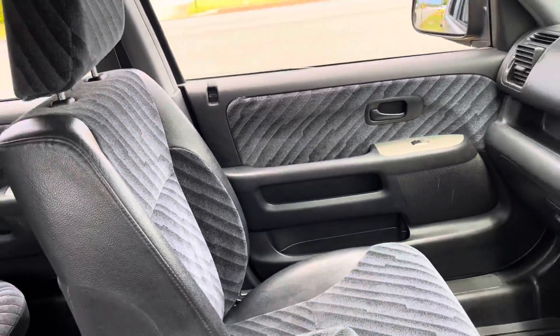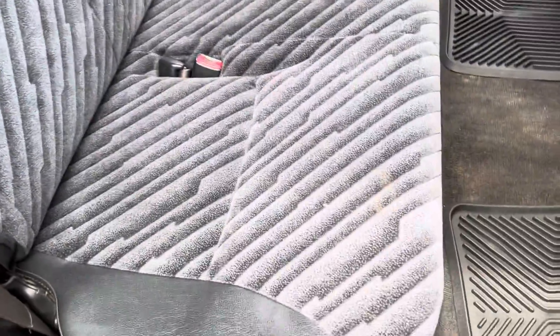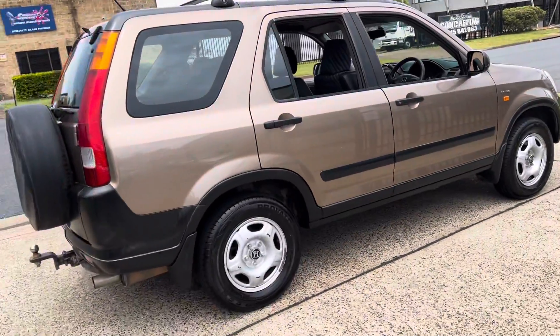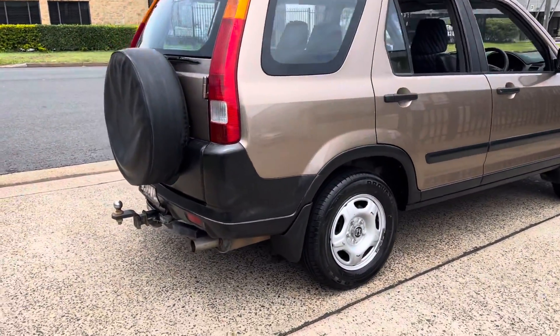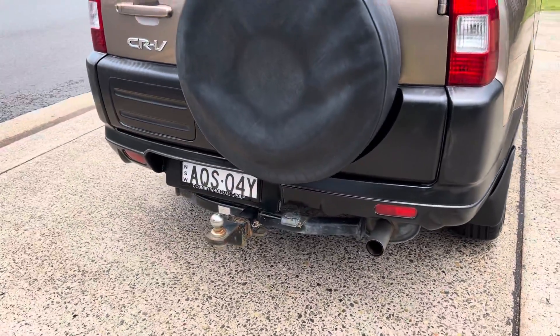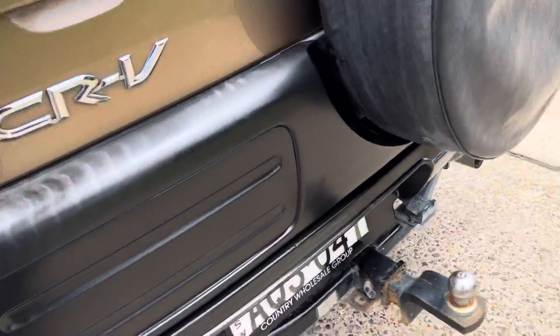Available here at Country Wholesale Group, cwg.net.au. Certainly plenty of leg room in the rear, and it's got roof racks with a surfboard — it will take you anywhere you want to go. It does have a tow bar on the rear, which is fantastic for a little box trailer or a bike rack. A Honda CR-V — they are outstanding little off-road vehicles.